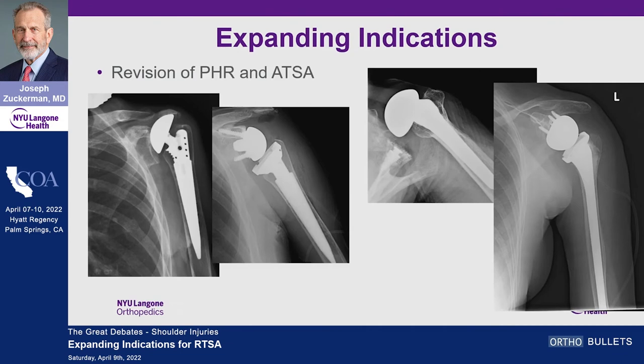For revisions, one nice feature of current systems is convertibility — some humeral components can be converted to reverse, saving you from having to revise the humeral component, which can be challenging particularly with cemented components. The x-ray on the left shows a convertible implant where we only worked on the glenoid side, whereas on the right we had to replace both components to achieve a reverse.